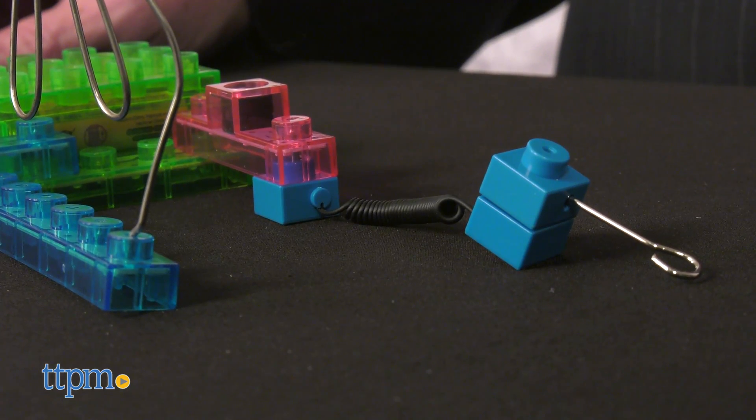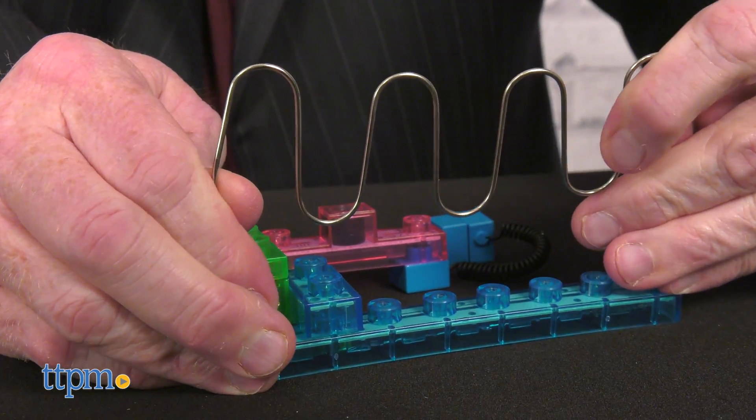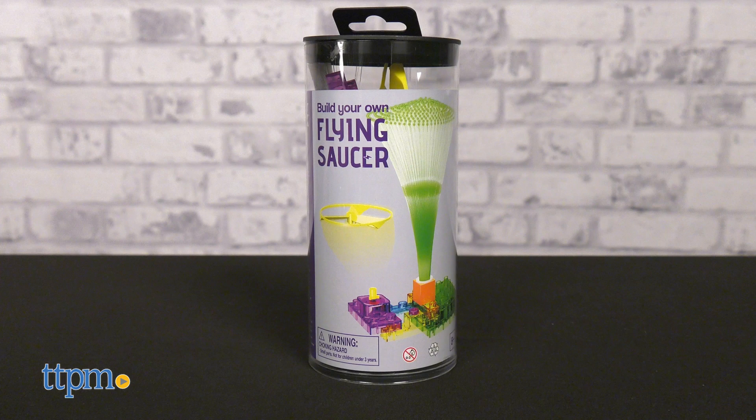eBlocks toys offer STEAM education — science, technology, reading, engineering, the arts, and math.